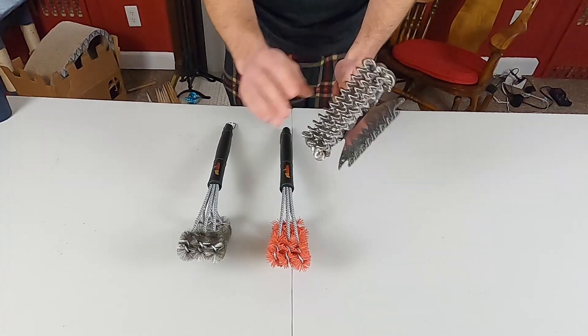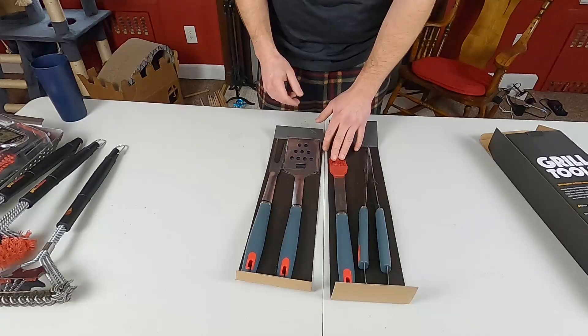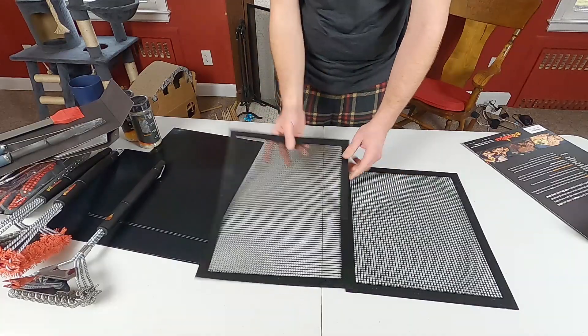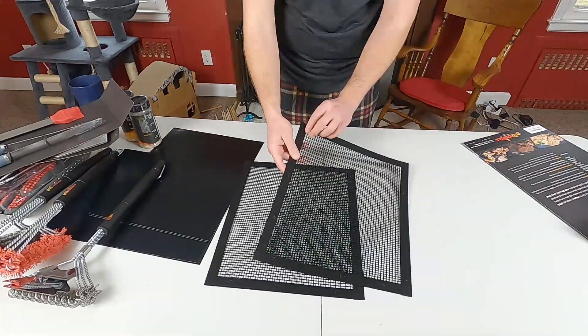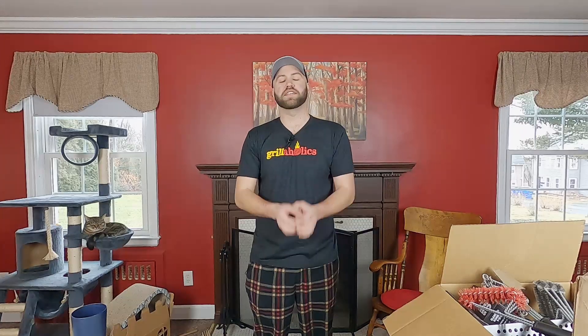On today's episode of Fatty's Feast, we are taking a first look at some really cool products sent to me from a company called Grillaholics. There's a lot of neat stuff in this box and I'm really excited to take a closer look. So let's get started. Welcome in, everyone. My name is Josh. Thank you so much for tuning into this episode of Fatty's Feast.